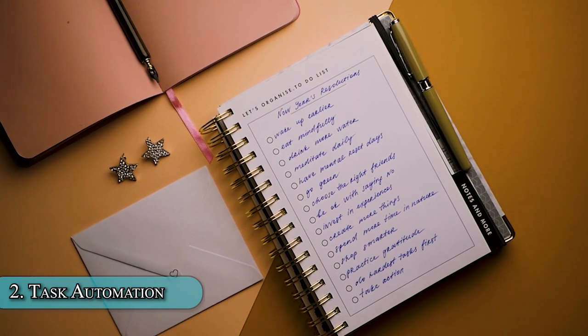The second job of a voice assistant is task automation. These are things like scheduling appointments, reminding you to make phone calls, or even managing a to-do list for you. All of this is simply done by just giving a voice command.